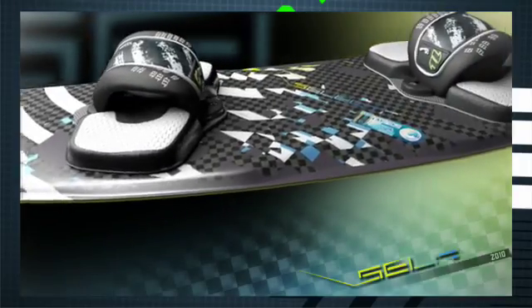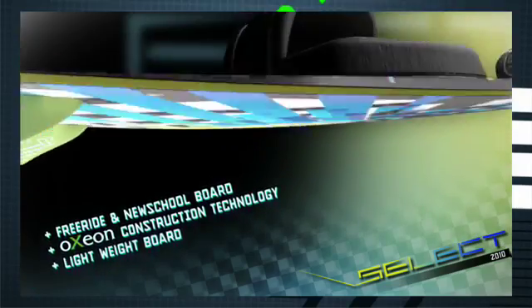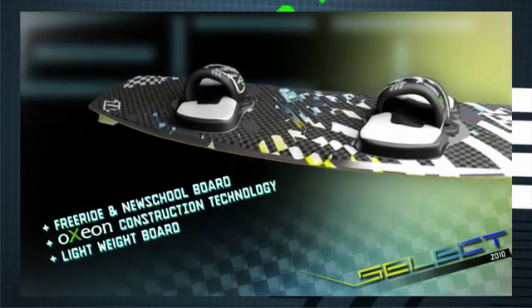The Select board model is our entirely new, lightweight, free-ride, new-school board from North Kiteboarding. It incorporates some Oxeon AB construction technology along with some TechStream fibres to create the lightest weight board on the market.